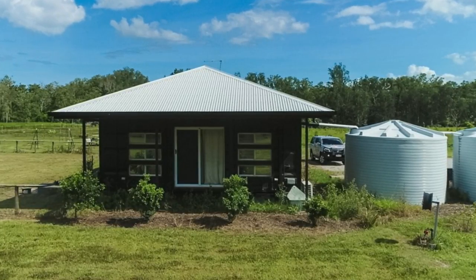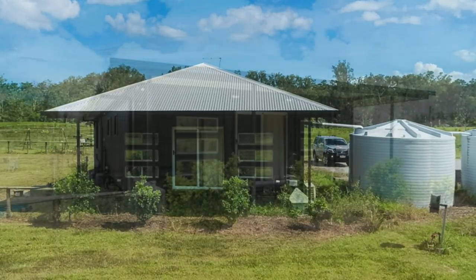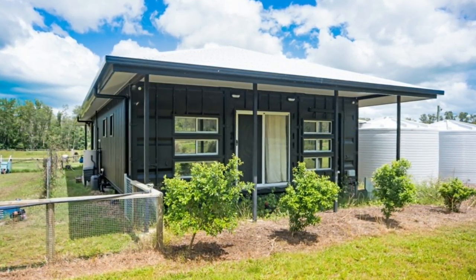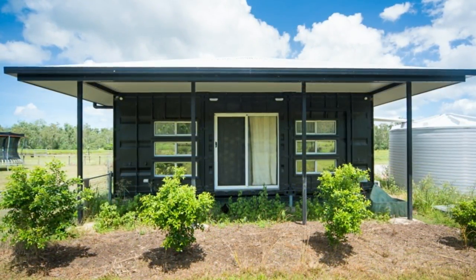Can you believe this amazing country home is built using shipping containers? The answer is yes — this container house is built using three 40-foot shipping containers.